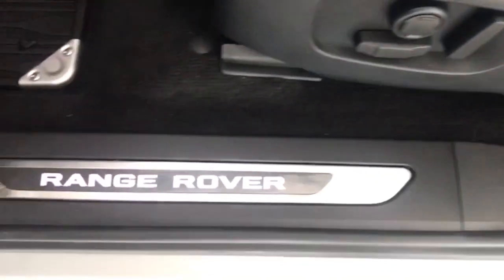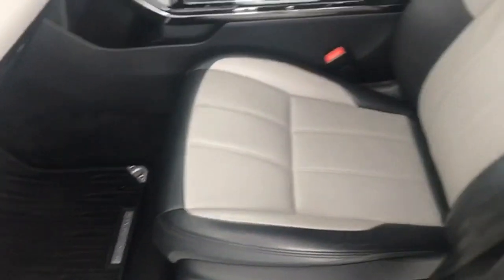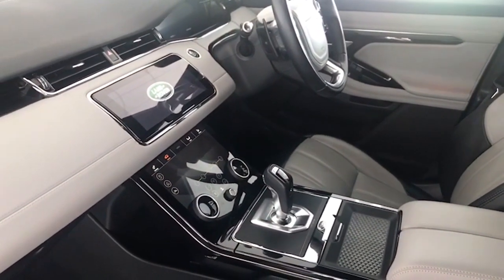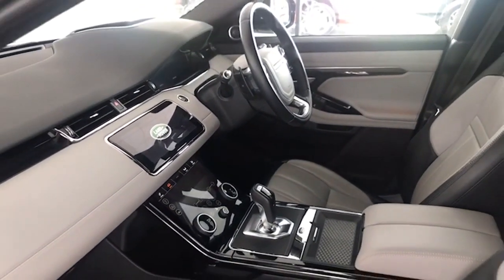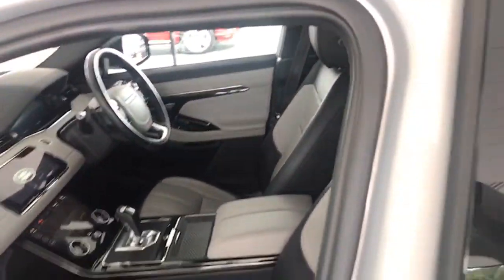Those are the electric memory seats. The LED Range Rover illuminated sill protectors. The factory rubber mats, heated seats, the leather steering wheel, and the touchscreen information centre. And the digital cockpit there as well. It also has the panoramic roof, which we'll show you when we start the car up.